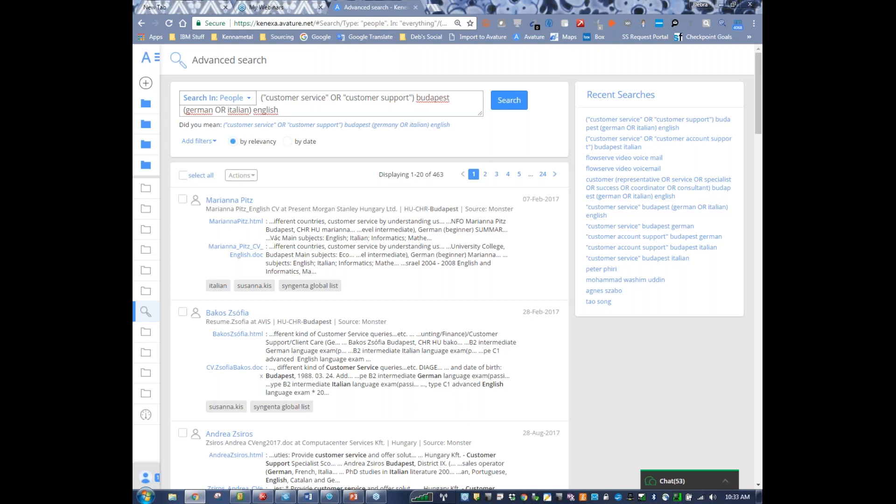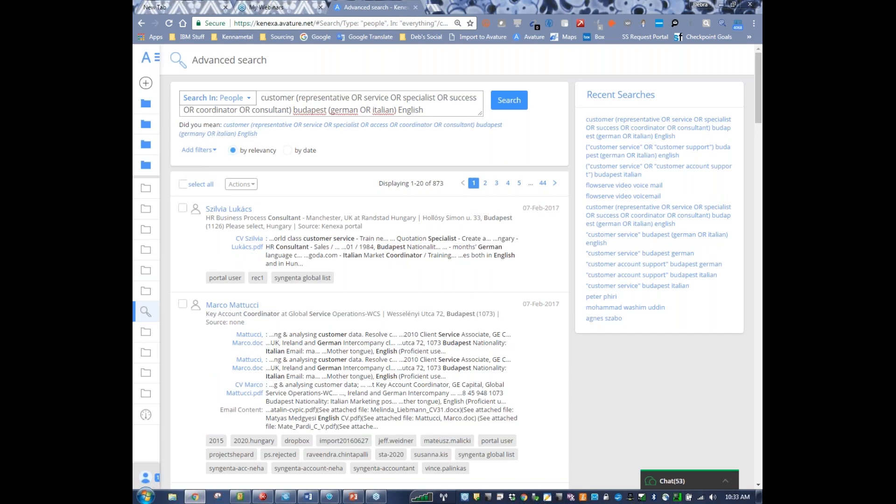We can also change that search up to uncover additional candidates. Here's another search string: customer representative OR customer service OR customer specialist OR customer success OR customer coordinator OR customer consultant, Budapest, German OR Italian AND English. If you click search, now we have 873 results — more than 463. We just added 400 more people to the potential pipeline for this role by doing a different keyword search. That concludes the Avature searches — step four out of 13. Any questions at this point?